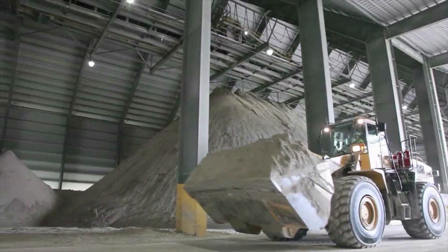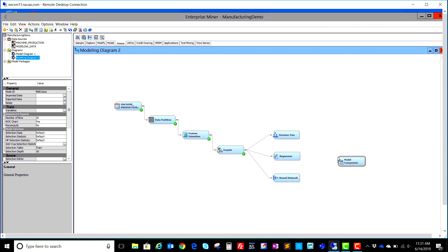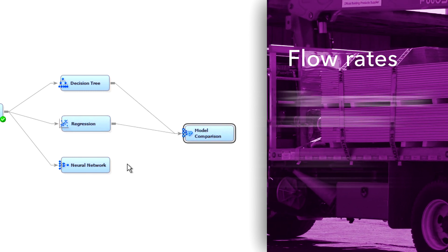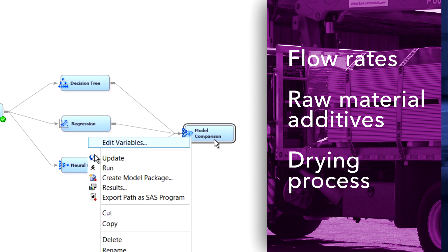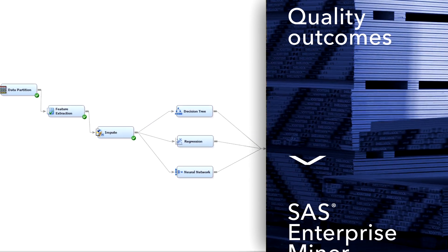What we're doing is a cycle of prediction and optimization. The predictive model basically takes the plant inputs — which are flow rates, raw material additives, and the drying process — and those measurements are used to predict the quality outcomes based on the predictive modeling that we do in Enterprise Miner.